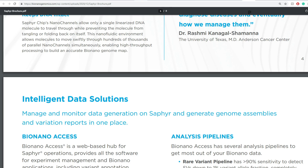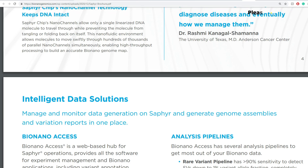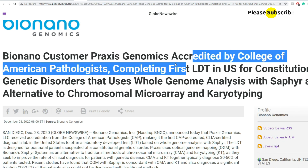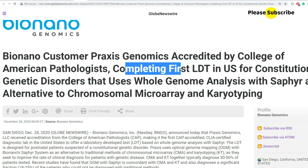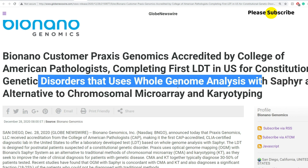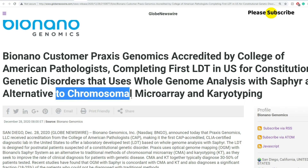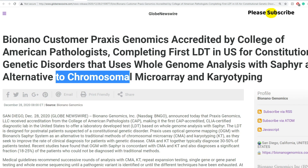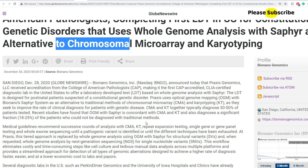If you look into the SEC filings, you'll find filings like this one: BionanoGenomics customer Praxis Genome, accredited by the College of American Pathologists, completing the first LDT in the U.S. for constitutional genetic disorders that uses whole genome analysis with Sapphire as an alternative to chromosome microarray and karyotyping. The massive thing here is that it's the first LDT in the U.S. for constitutional genetic disorders, and BionanoGenomics supplied the tool.